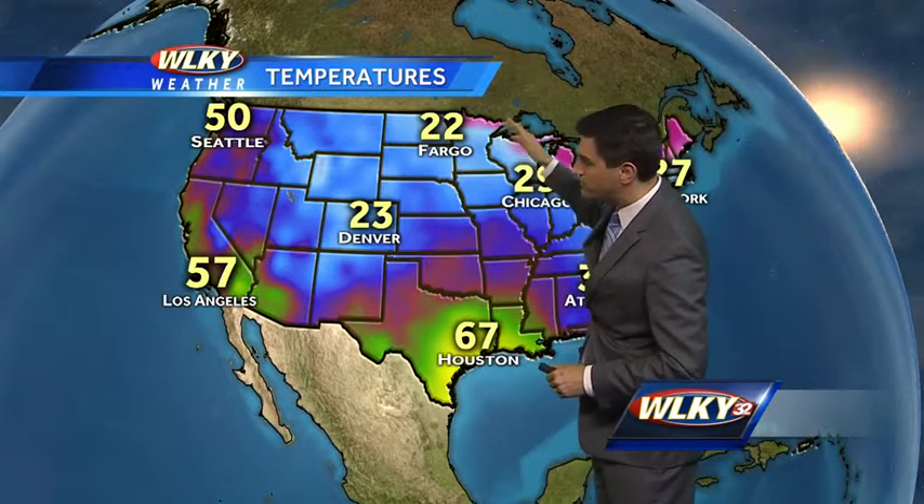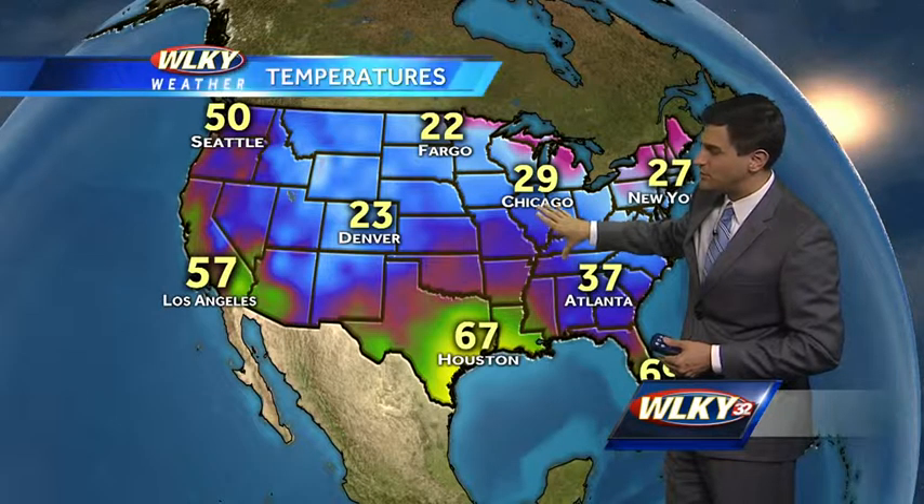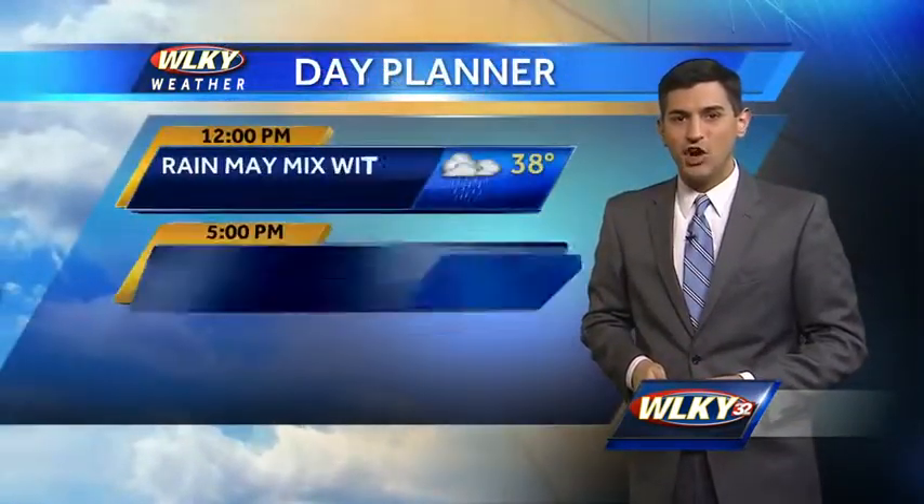It's 23 degrees in Denver, 22 in Fargo, and 29 in Chicago — definitely some cool spots across the country. But notice some of that milder air from southeast Texas and into Louisiana starting to nudge northward, so we're going to finally start to see slowly but surely a little bit of an uptick in our temperatures.